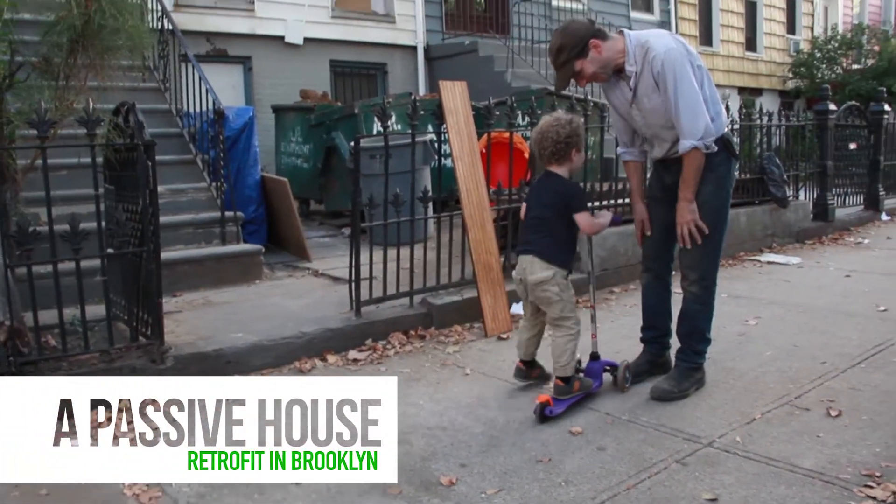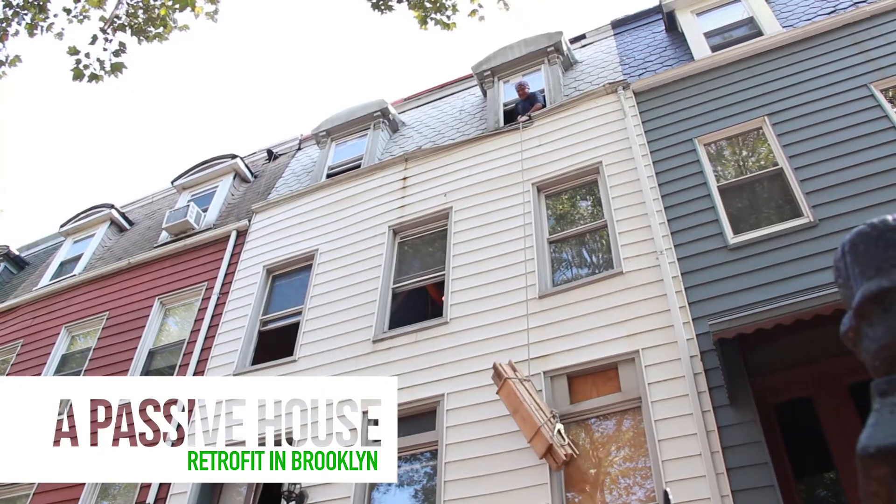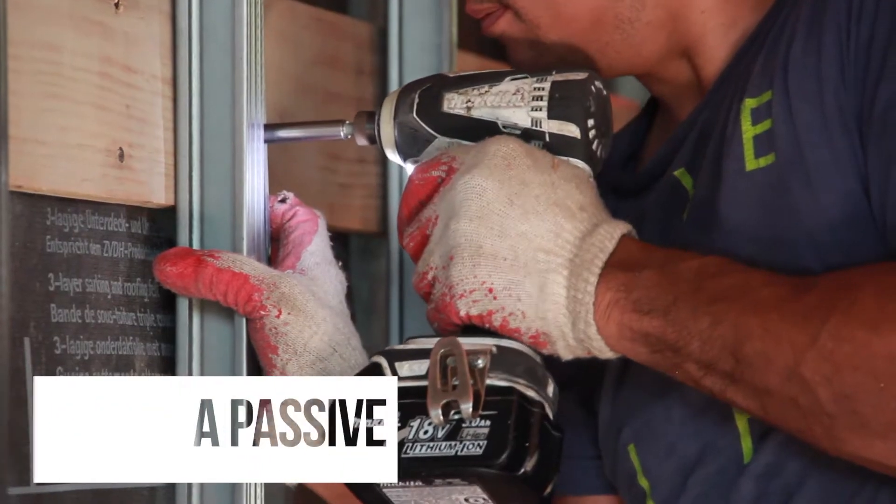My name is Alan Solomon and me and my wife Rebecca are renovating a row house here in the Bedford-Stuyvesant area of Brooklyn.